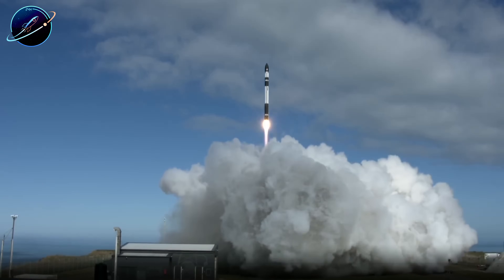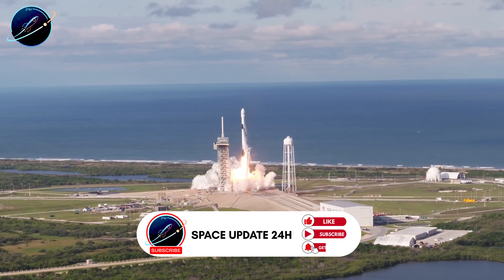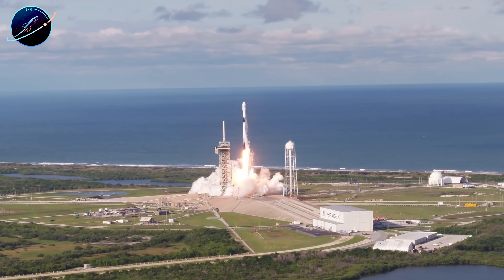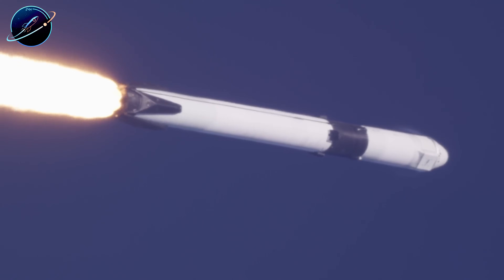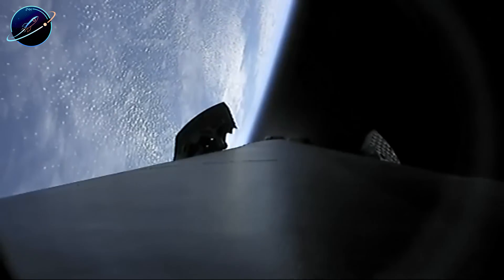That fixed fairing architecture means Neutron can only launch satellites, never humans. Falcon 9 has flown 588 missions, including crew to the ISS. Is Neutron's efficiency worth permanently giving up human spaceflight? Let's dive right in.